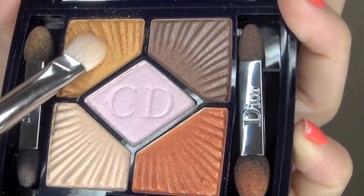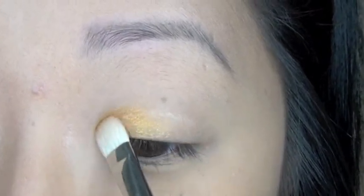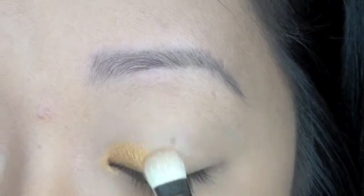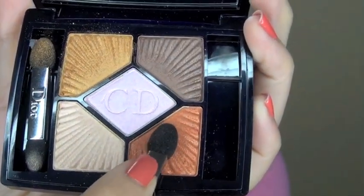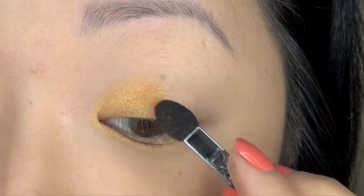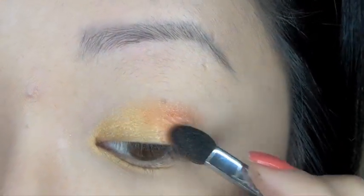I'm going to take a flat shader brush, dip it into the gold eyeshadow, pick up a good amount, and pack it onto the inner corner getting around the tear duct. Then I'll take one of the eyeshadow applicators and dip it into the orange copper, placing it in the center of the lid and taking it slightly past the crease.